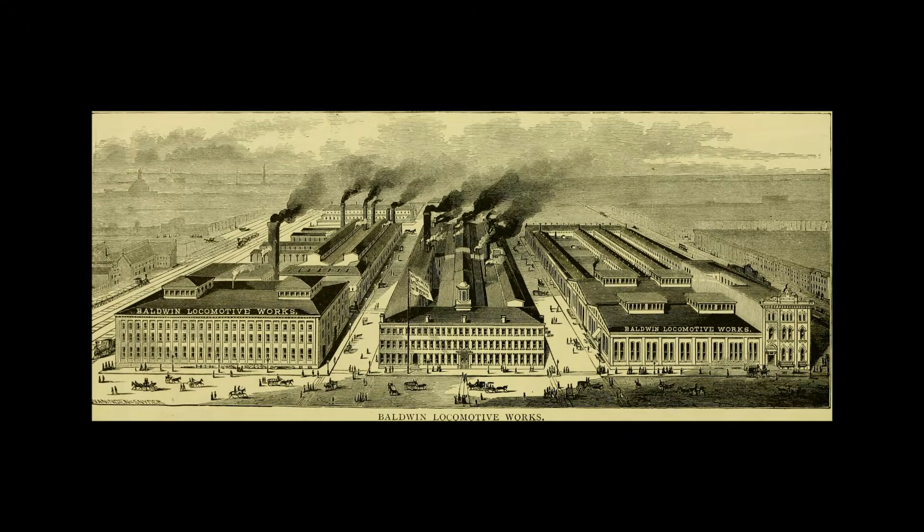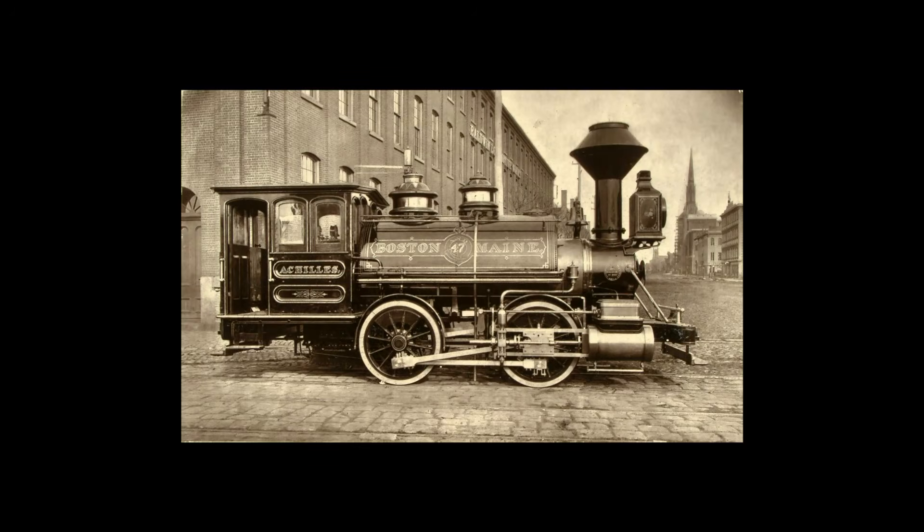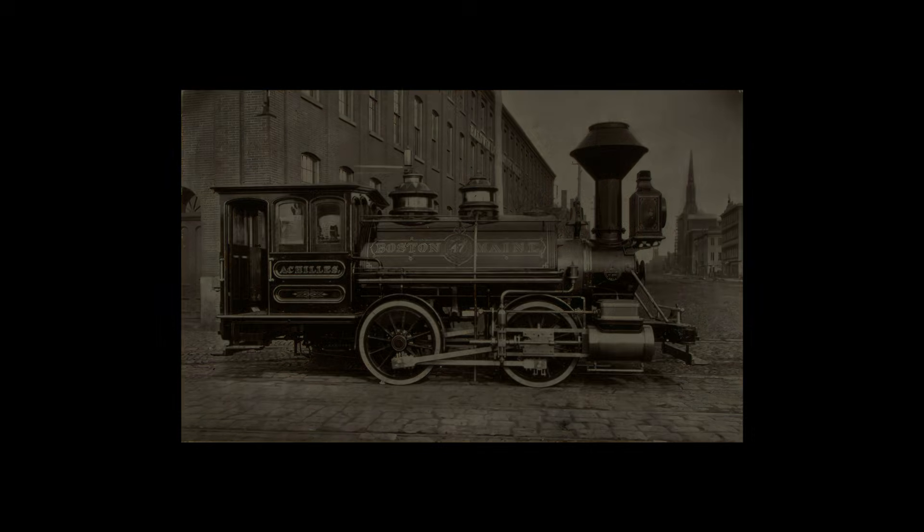The Baldwin Locomotive Works was one of the biggest manufacturers of steam engines in the US, building everything from shunters to streetcars. Naturally, with such a great reputation and so many years' experience building and designing engines, you'd think that when they produced their magnum opus, railroads from all over the country would be flocking to get their hands on it. Baldwin seemed to think so. However, this wasn't quite the case.